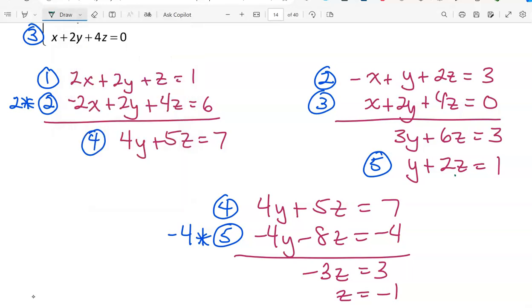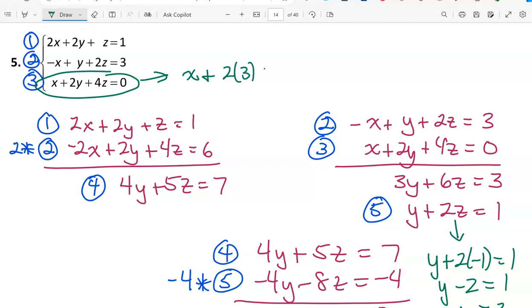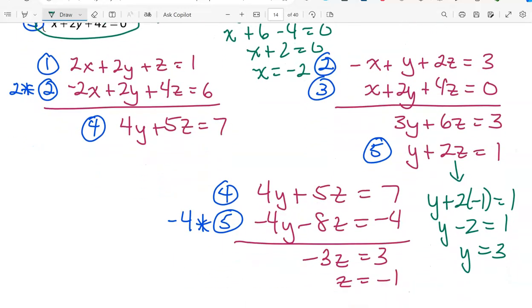That gives z equals -1. Using equation 5 to find y: y plus 2(-1) equals 1, so y minus 2 equals 1, giving y equals 3. For x, I choose equation 3 (which has 1x): replace y with 3 and z with -1. So x plus 2(3) plus 4(-1) equals 0, giving x plus 6 minus 4 equals 0, or x plus 2 equals 0, so x equals -2. The ordered triple is (-2, 3, -1). Don't forget parentheses.